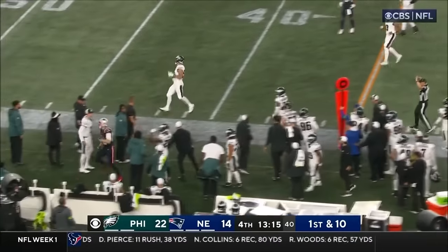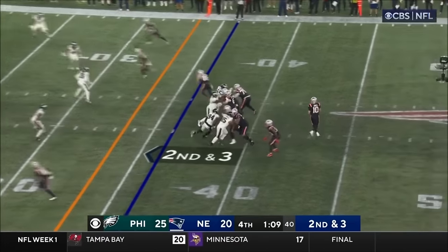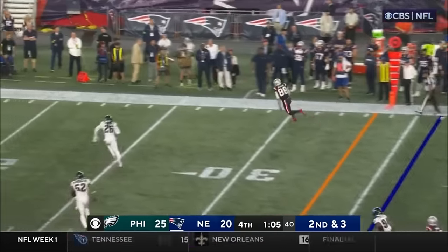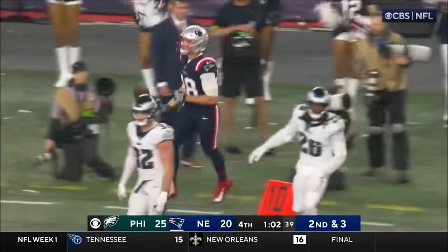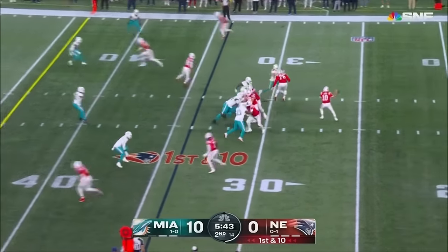Pass caught near the first down. Goes Kosicki, through to second and three. And finally out of bounds. Kosicki stopped the clock with 1:02 to go, taking over from their own 34 after the penalty.